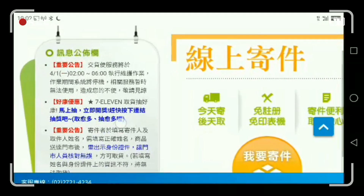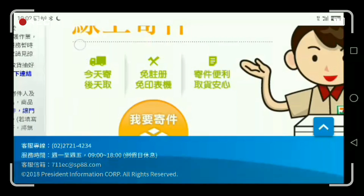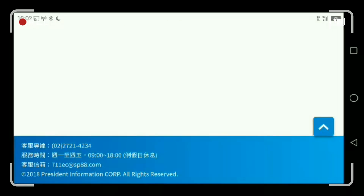Click the yellow button. It says 'I want to send delivery' — it's fast delivery, safe delivery, and easy to check.